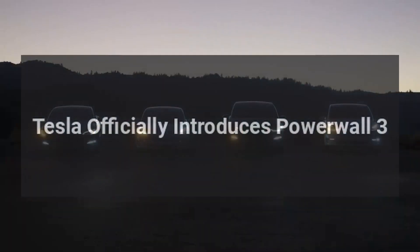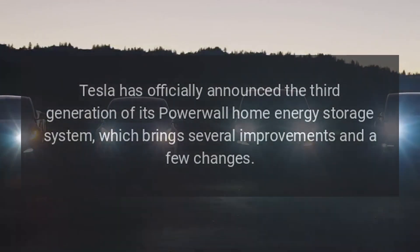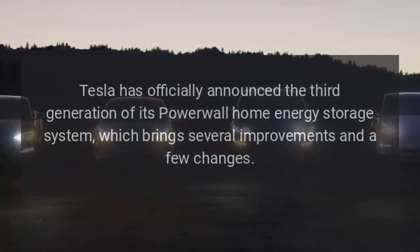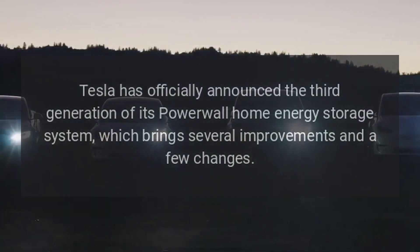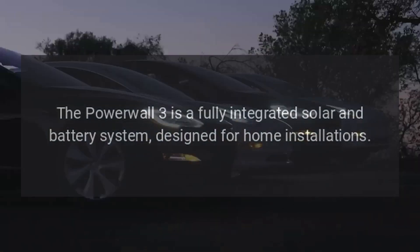Tesla officially introduces Powerwall 3. Tesla has officially announced the third generation of its Powerwall home energy storage system, which brings several improvements and a few changes. The Powerwall 3 is a fully integrated solar and battery system designed for home installations.